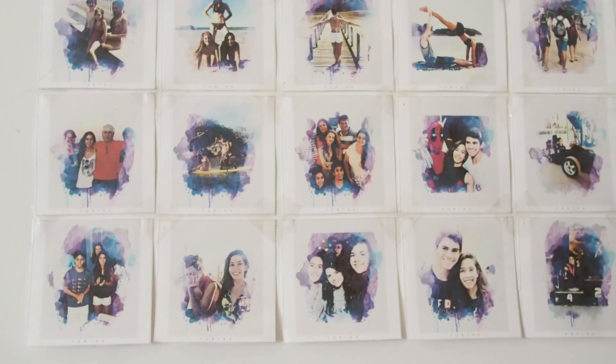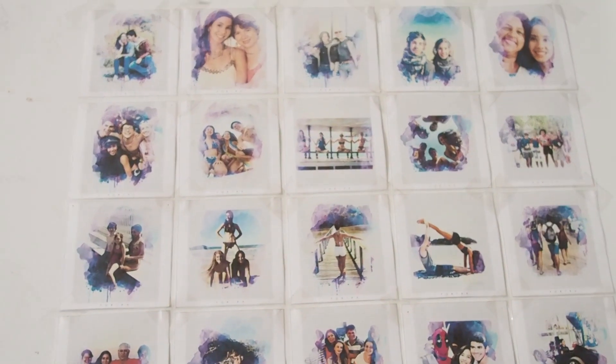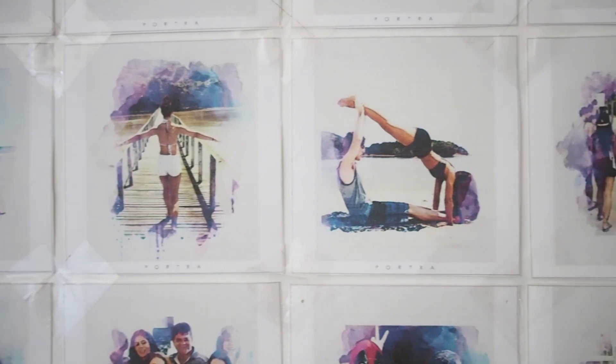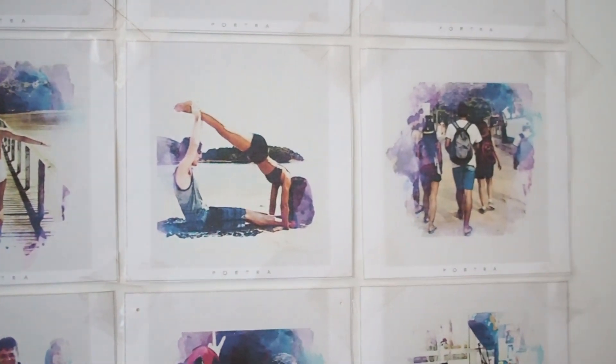Over here I have my mini Polaroid wall. I really like this part of the wall. It's great because the pictures have this artsy filter — not actual photos but with an artsy filter applied. I change the pictures every year.